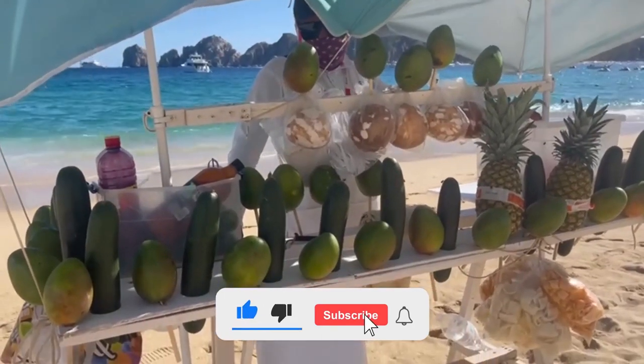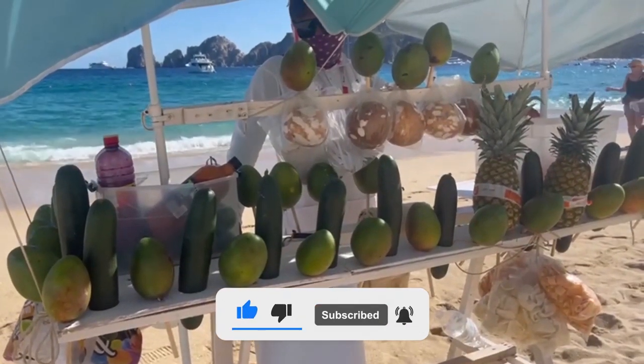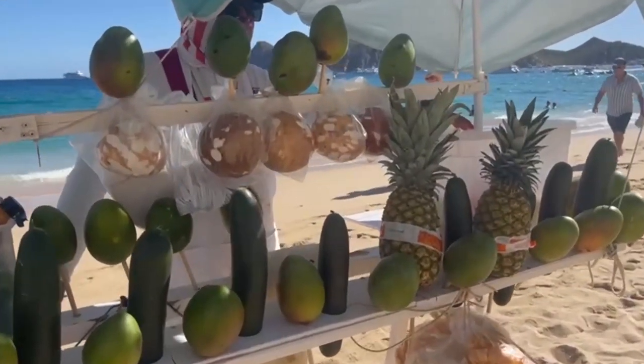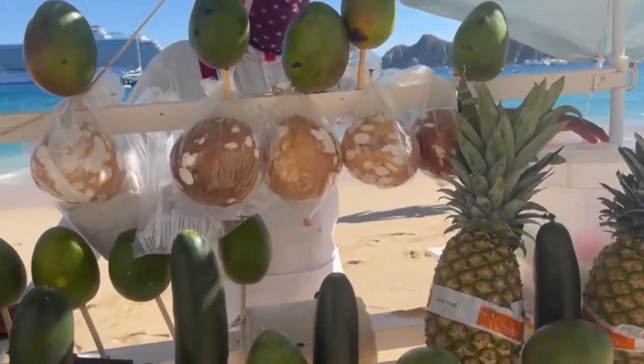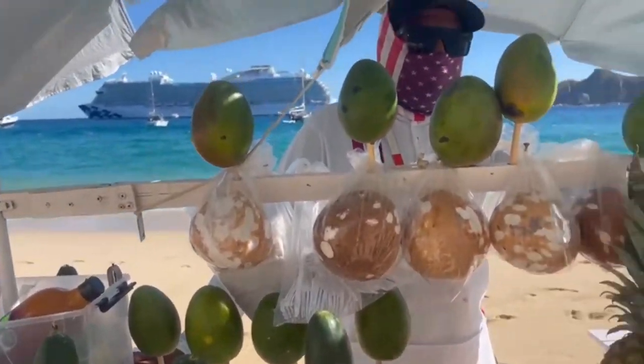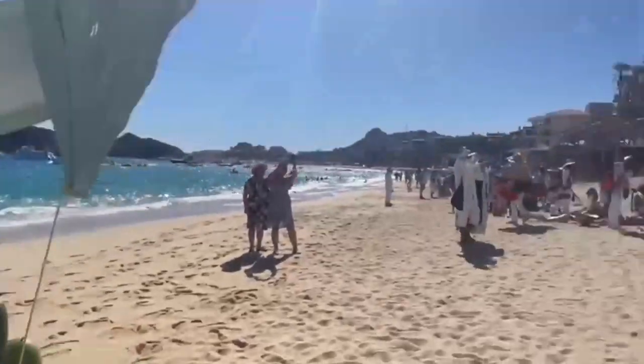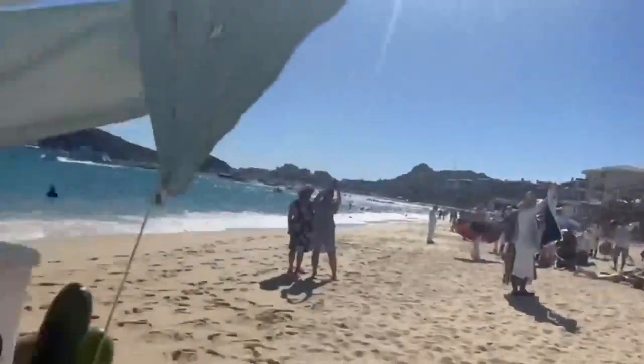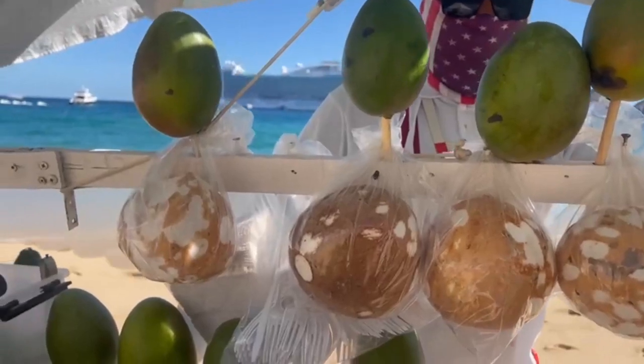I finally found some mangoes! They have mango, cucumber, coconut, and pineapple. He said $7 for mango. We are right here at Medona Beach.